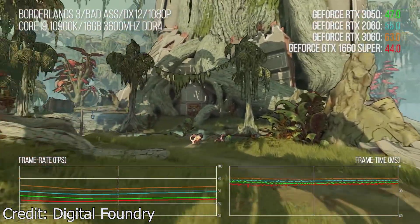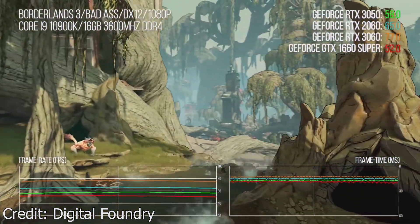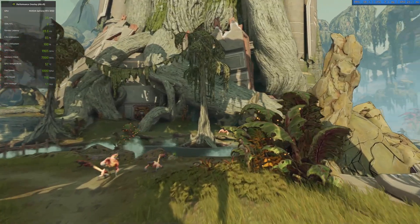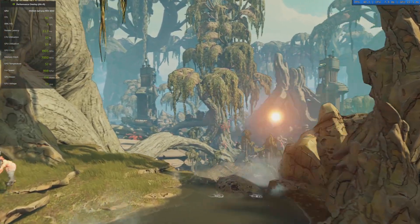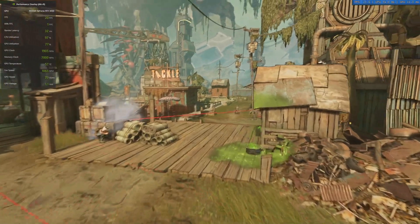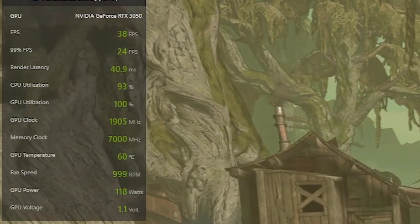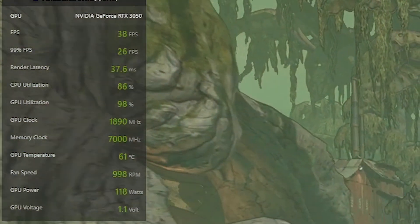Digital Foundry showed us a Borderlands 3 benchmark running on ultra settings in 1080p. They got around 50-60 frames per second, occasionally dropping to the upper 40s, which is not bad at all — but they used an i9 processor. When I tried the same benchmark, the results are very different. In the first half, we get around 40 frames, pushing up to 45 but also dropping to 30. Towards the end, the frames per second take a steep nose dive in some scenes, and overall the average is around 38. If you look at the stats, you'll see that the graphics card is doing the best it can, but the processor is pushed to its limit too, so the overall performance suffers greatly.